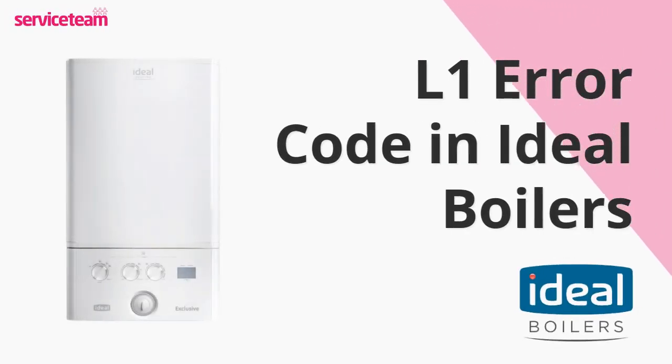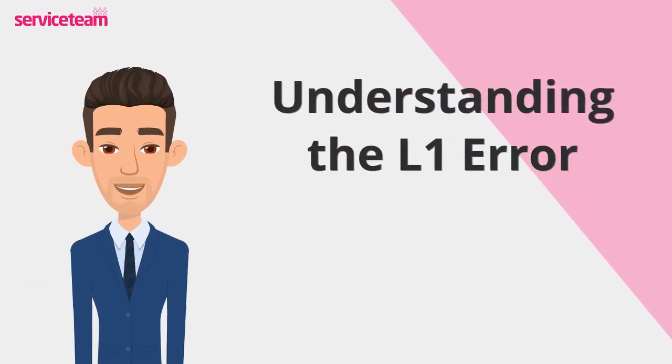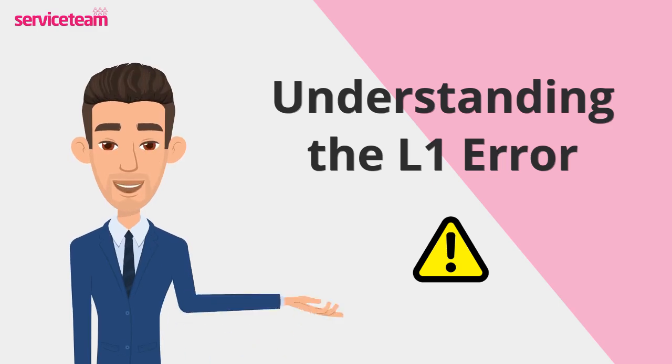Let's check out how to resolve the L1 error code on the Ideal boiler. The L1 fault code is your boiler's way of signaling a problem with water flow or the hot water temperature. This happens when the water temperature goes beyond the boiler's safe operating range, or when the flow isn't enough to keep the system running smoothly.